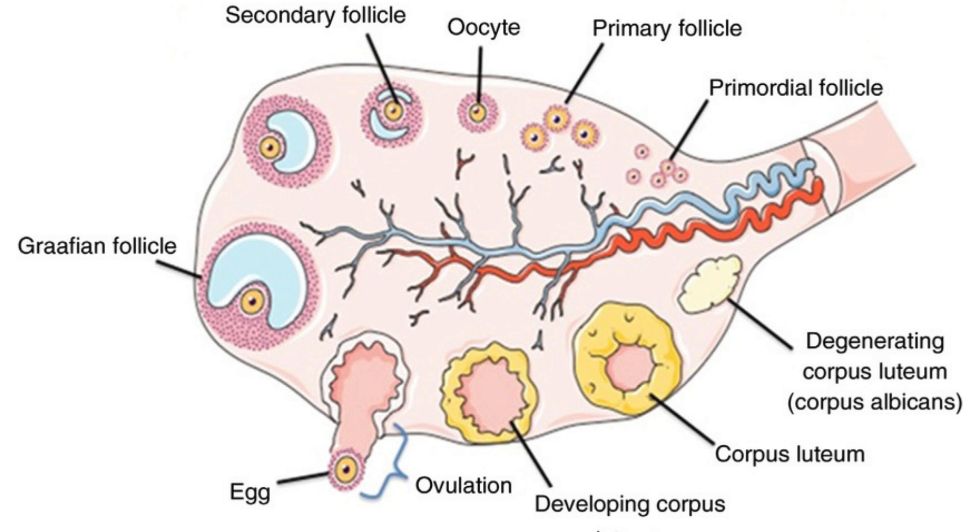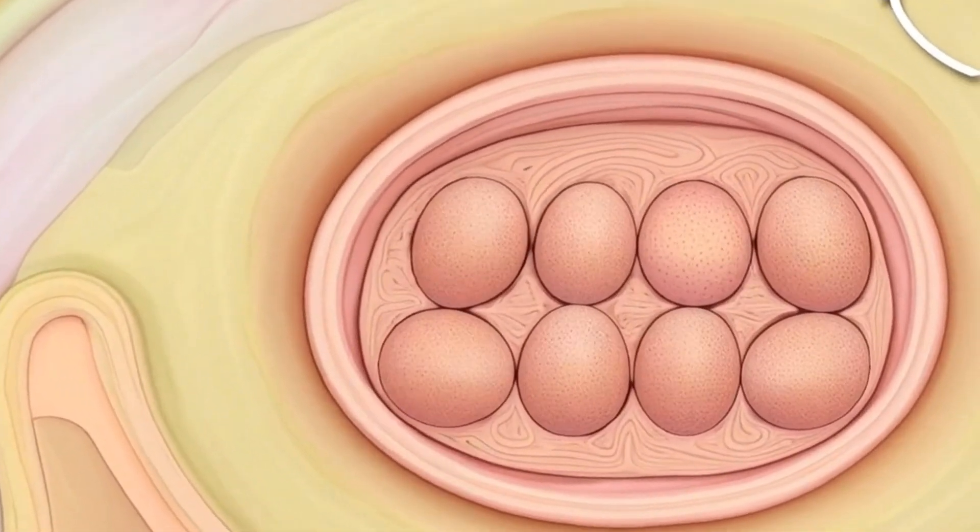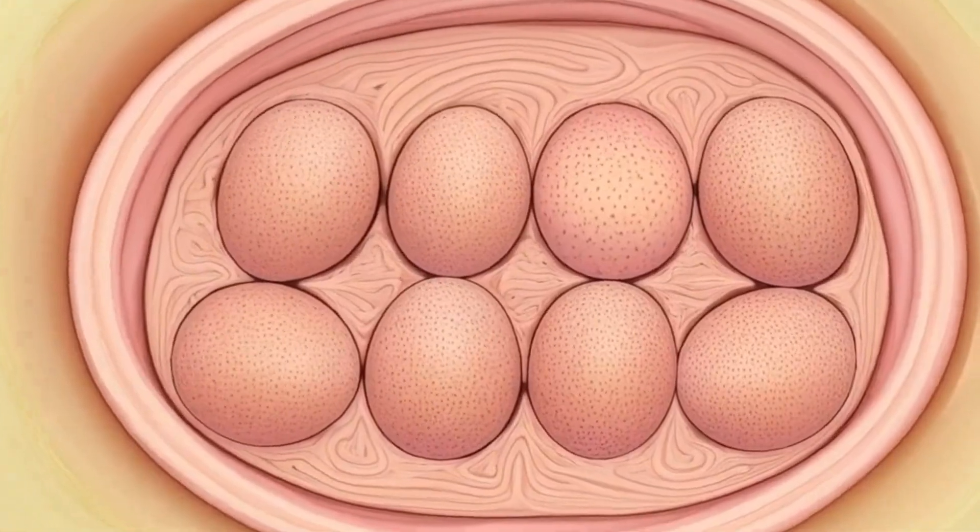One: Ovaries. These are two small oval-shaped organs located on either side of the uterus. They produce eggs — ova — and important hormones like estrogen and progesterone.